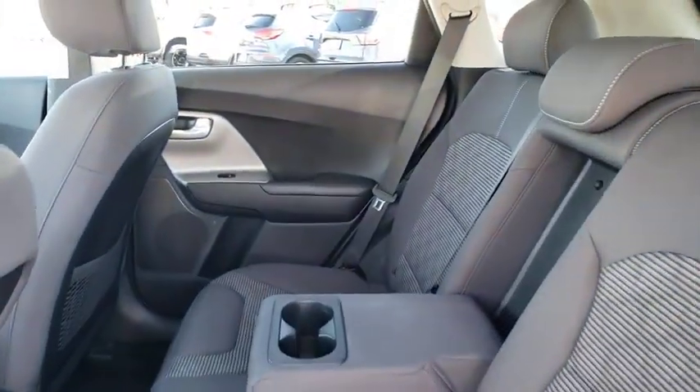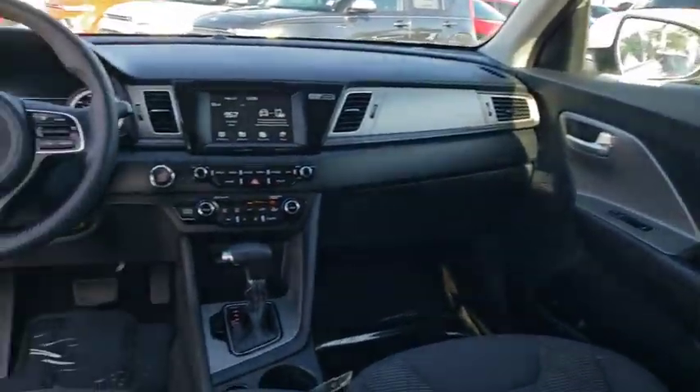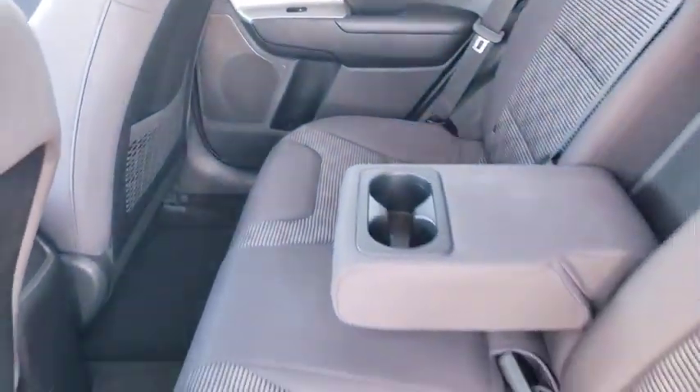Backup camera, keyless entry, traction control, stability control, steering wheel audio controls, anti-lock braking system, Bluetooth, adjustable steering wheel, power steering, keyless start, cruise control, hard disk drive media storage.